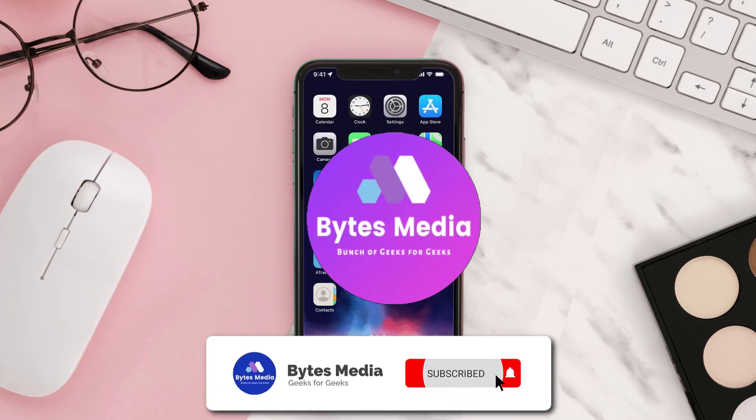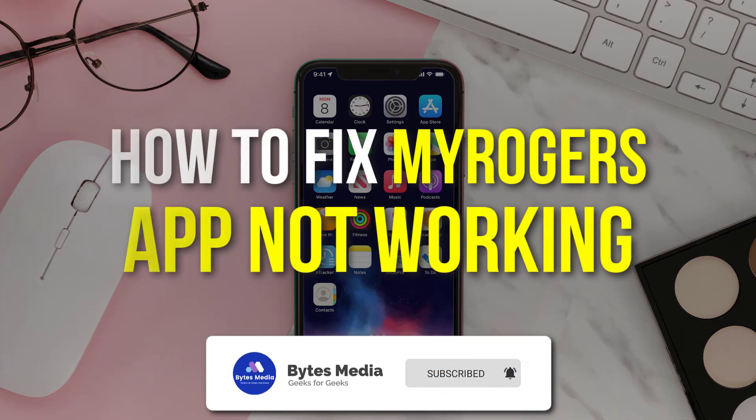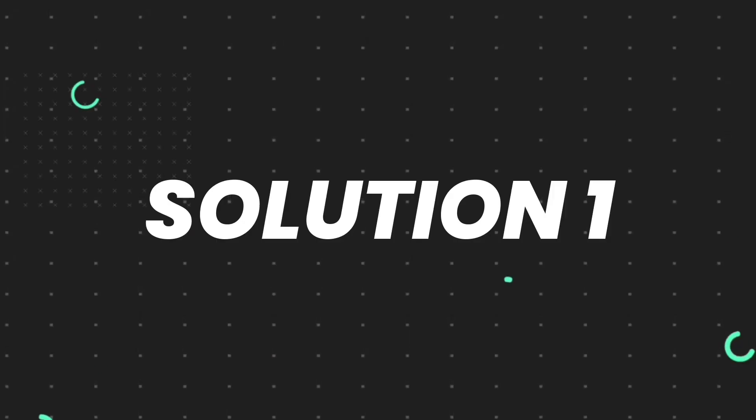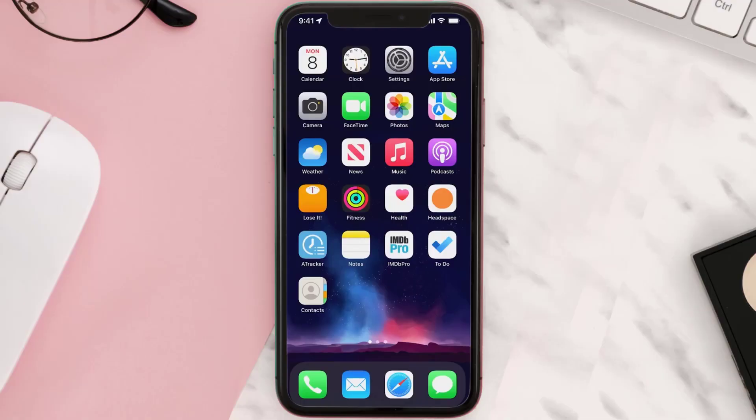Hey guys, I'm Anna and today I'm going to show you how to fix the Rogers mobile app not working. First of all, you need to make sure you're running the latest version of the app.